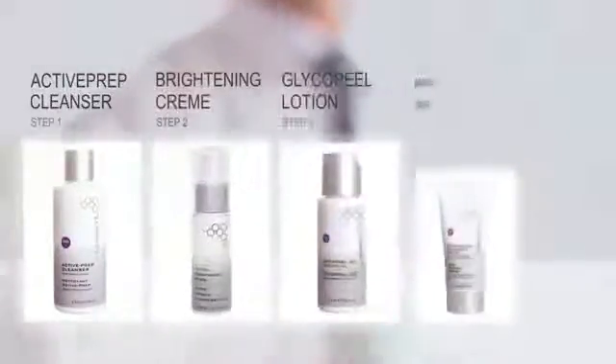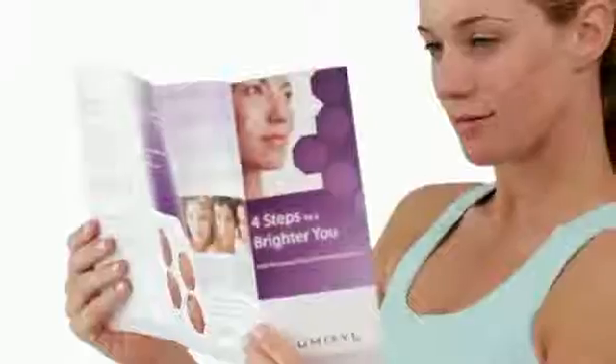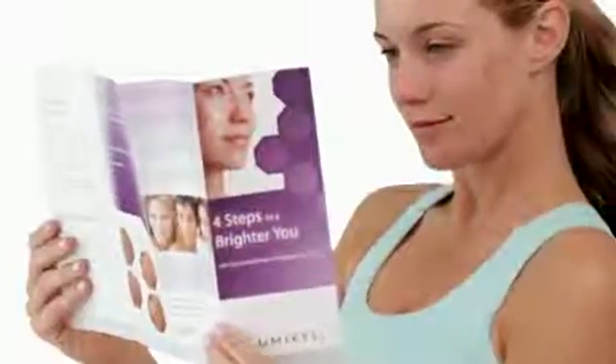We have the Lumixil cream, a cleanser, a 20% glycolic acid lotion, as well as a sunscreen. The majority of our patients can expect to see results within six to eight weeks after they begin using the system.